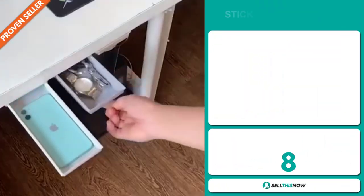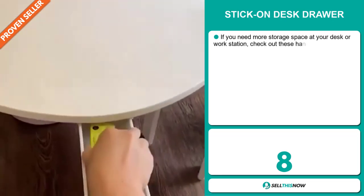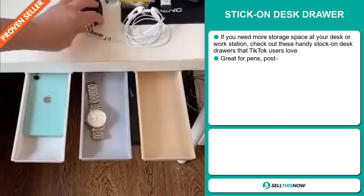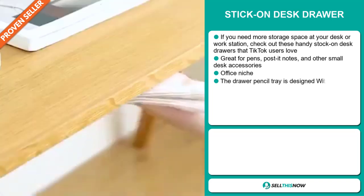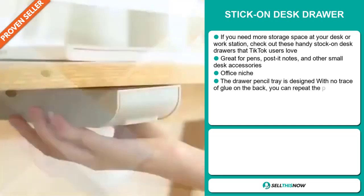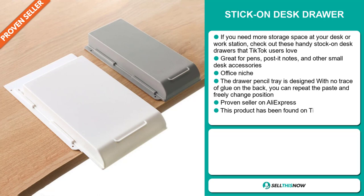Our next product is the stick on desk drawer. If you need more storage space at your desk or workstation, check out these handy stick on desk drawers that TikTok users love. It's great for pens, post-it notes, and other small desk accessories. It falls under the office niche market. The drawer pencil tray is designed with no trace of glue on the back.